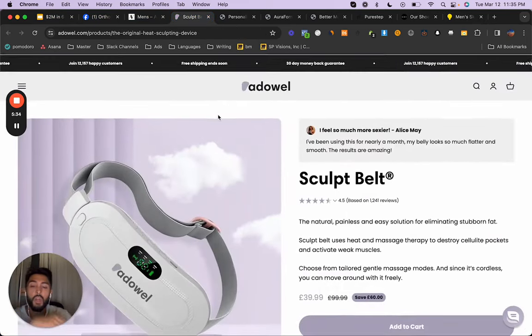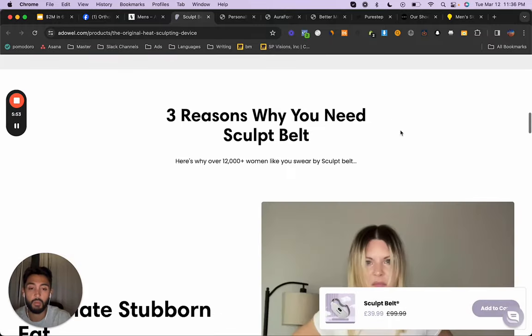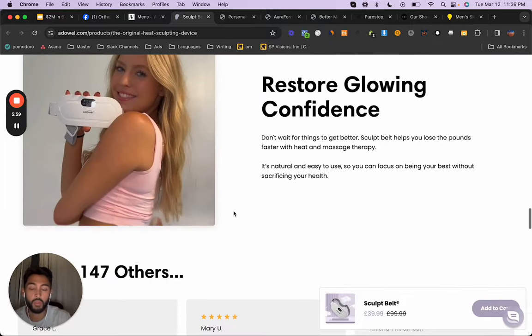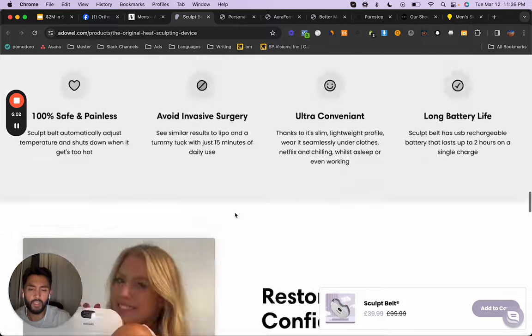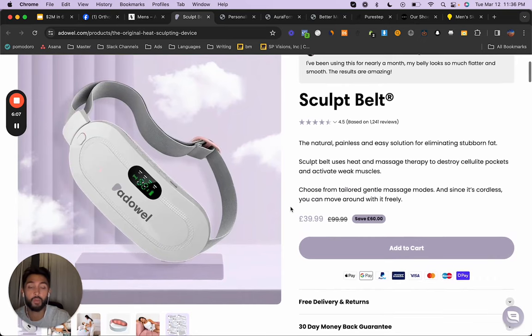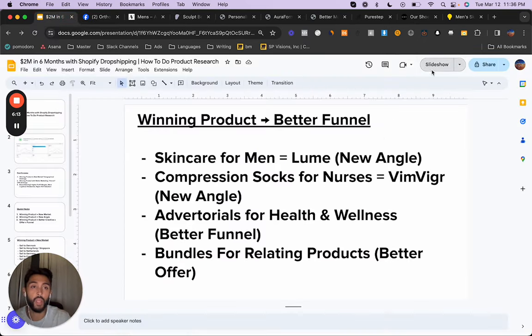Here's a massager you attach to your waist — it has heat and it massages. I've seen this run as a massager, I've seen it run as a period pain helper, and now it's being run as a way to sculpt your stomach — which is a little sus because this does not sculpt your stomach. I would not recommend doing that — maybe you'll make money short term but you'll get screwed long term. But the example is that you can take a single product, have three different angles, and do well with those three different angles. That is taking a winning product with a new angle.